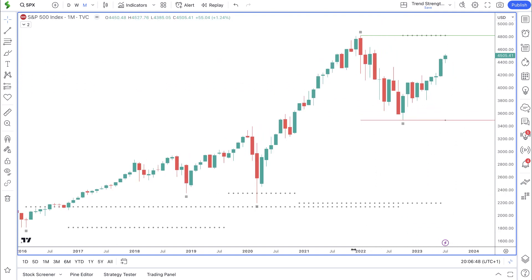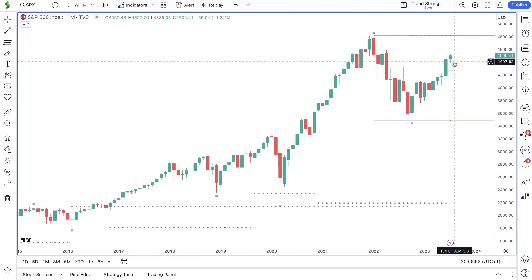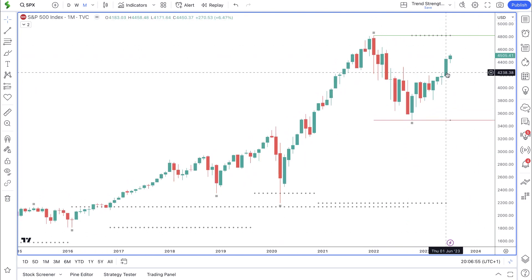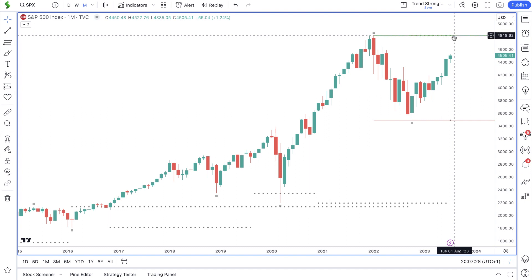The long-term trend is bullish. Recent price action shows we had a bullish end to June — see how large that candle closed by end of month. So far in July we are seeing a bullish move, not as large as last month's candle but a nice move. As we're only halfway through the month we should see this continue to rise. Price is well on its way towards the all-time high, and if it reaches that point we need to see how it reacts to this major level of resistance.